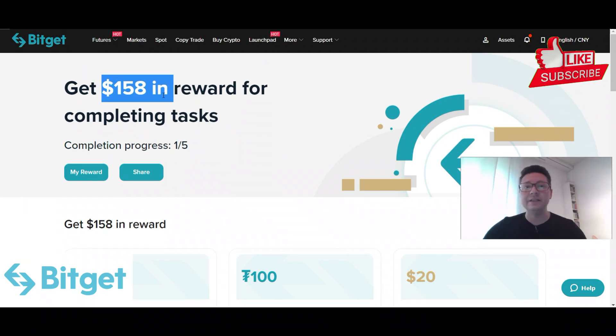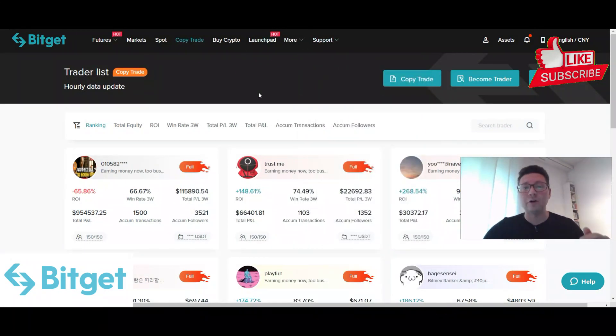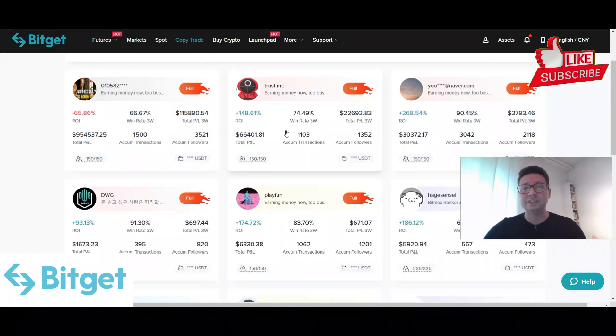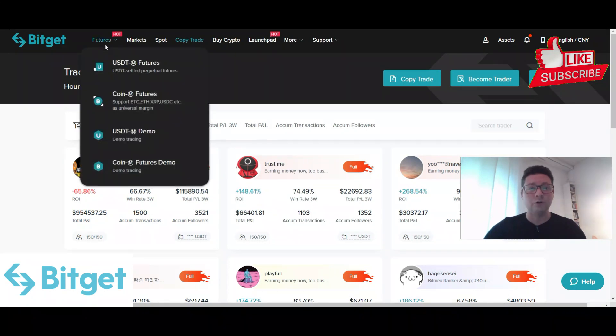BitGet has unique features like the launchpad where you can invest in early bird projects and also present your own project. Next to that, we have the copy trade feature where you can copy other successful traders. Many are available but check in often because the most profitable ones are always full. You can also trade all the futures you want, including coin futures, and there are demo accounts if you want to try trading without risking your own money.